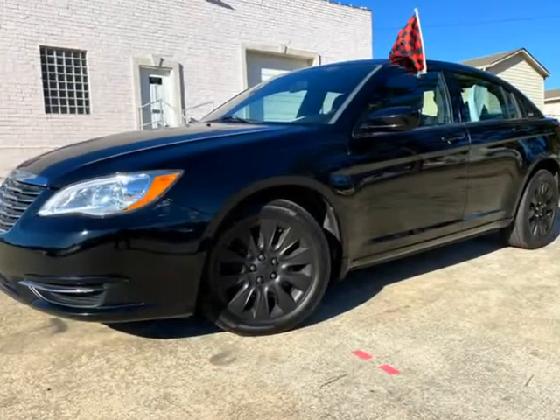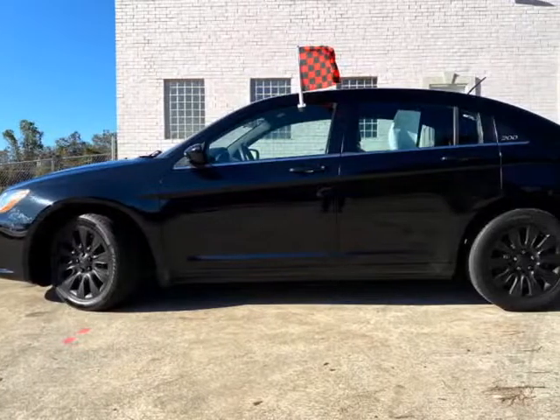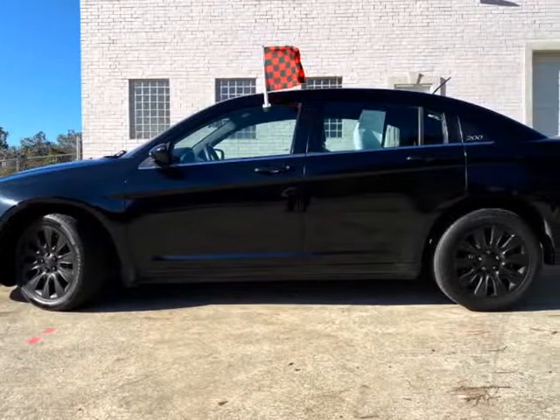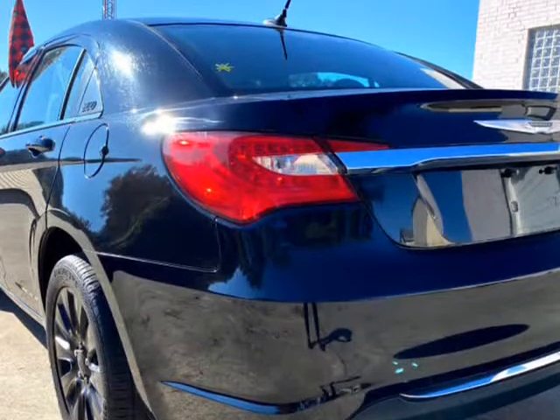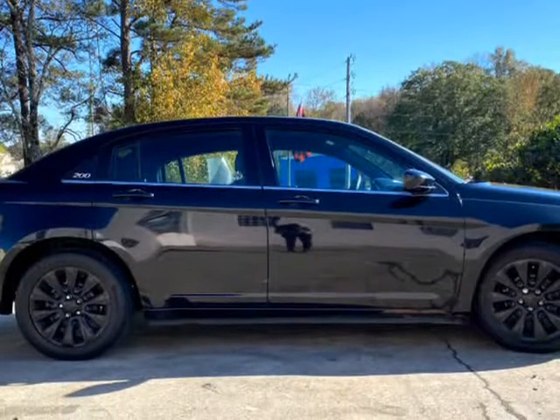We finance all credits and we have variable financing options. We offer warranty coverage and protection services. We carry a wide range of premium inventory selections at low wholesale prices.